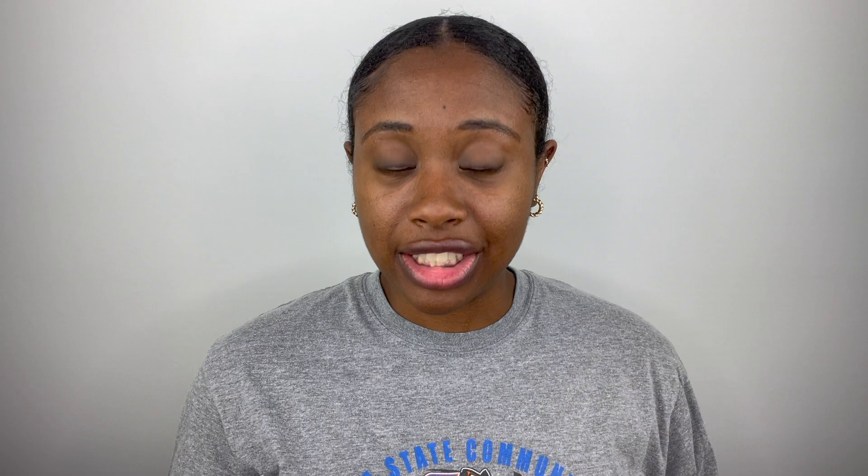The third product is more of a styler — the Mane Choice Pearly Braid Out Glaze from their Tropical Moringa line. This is one of those slimy, ooey-gooey products. It's not a strong hold, but the definition is crazy. If you haven't seen my wash and go tutorial, I believe I use this in there. It defines my curls, makes them so shiny and moisturized. I use it for braid outs but have started pairing it with a gel for wash and goes. You definitely need to make sure your hair is wet because it's very slimy and sticky and does best on soaking wet hair.